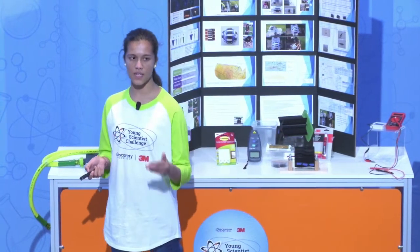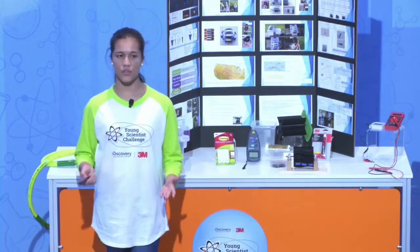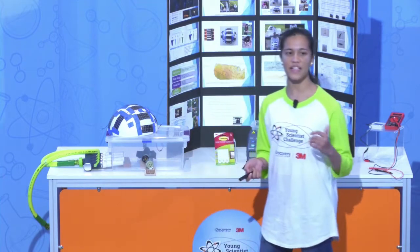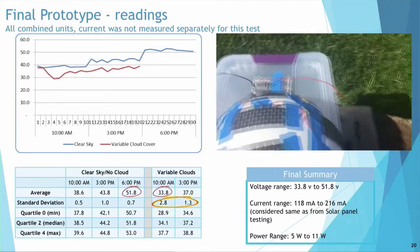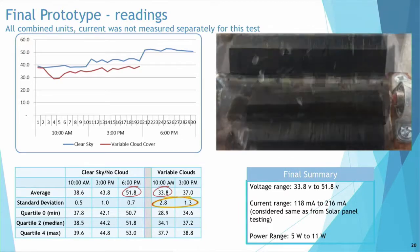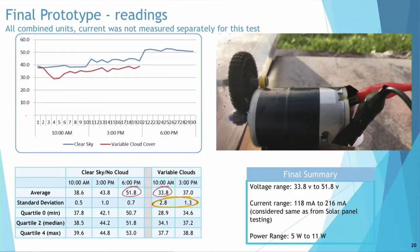My solar panels were tested in both cloudy and sunny skies, with very low variability, except in the cloudy skies, which had more variability due to the variability in the clouds. My voltage ranged from 18.3 volts to 41.1 volts, and my current ranged from 118 milliamps to 216 milliamps. This is my final prototype, Ellie. It was once again tested in sunny and cloudy skies, and the voltage ranged from 33.8 volts to 51.8 volts, and the current ranged from 118 milliamps to 216 milliamps.